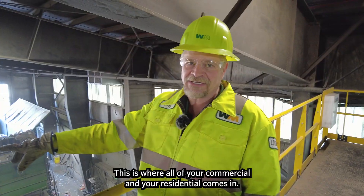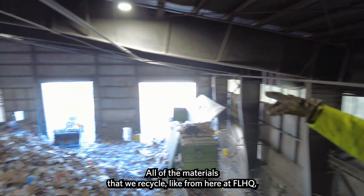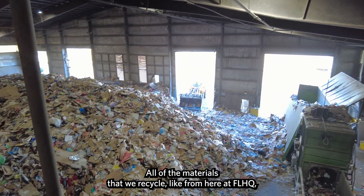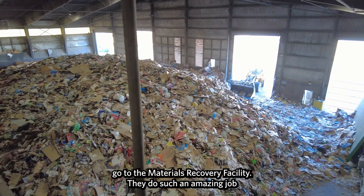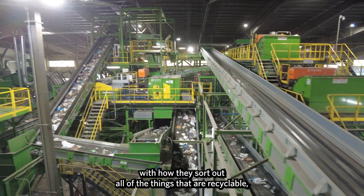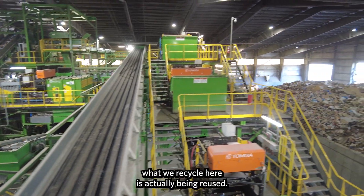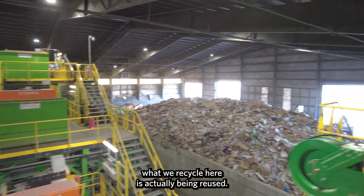So this is where all your commercial and your residential materials come in. The trucks come in and drop it off. All of the materials that we recycle here at FLHQ go to the materials recovery facility. They do such an amazing job sorting out everything that's recyclable, and it was great to see that what we recycle here is actually being reused.